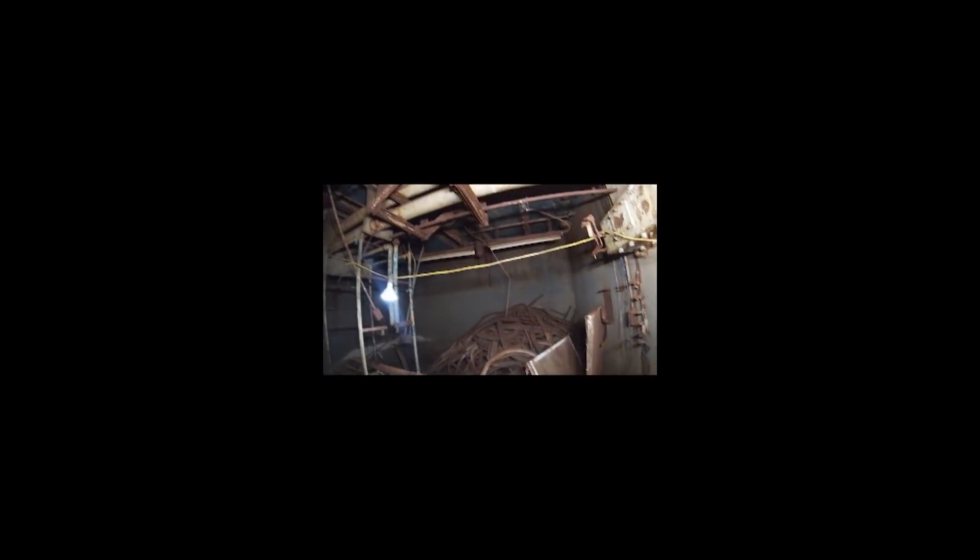The most recent work on level two of the launch control center has been taking out the blast valve, which you can see in the far corner. The blast valve is about 1,500 pounds, so it's taken us a while. I had to go buy a new air compressor, which we're also going to be using during our scrapping operation.